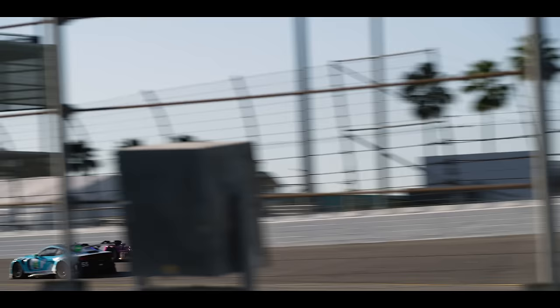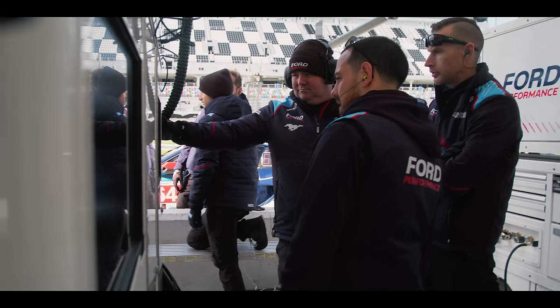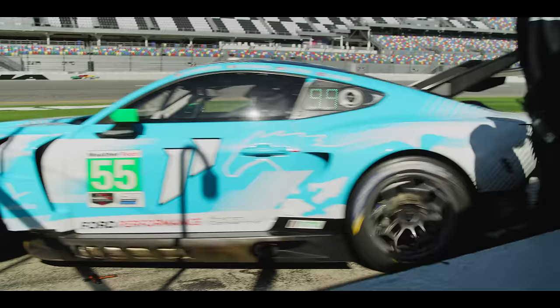We've worked throughout the Roar to dial in the car, get the setup right, and we're in a really happy place now. We're sharing everything, so it's basically the same as running one team. I think it's great to have three cars working on completely different directions sometimes — at the end of the day, we can sit down, talk about it, and make the best package come race ready.